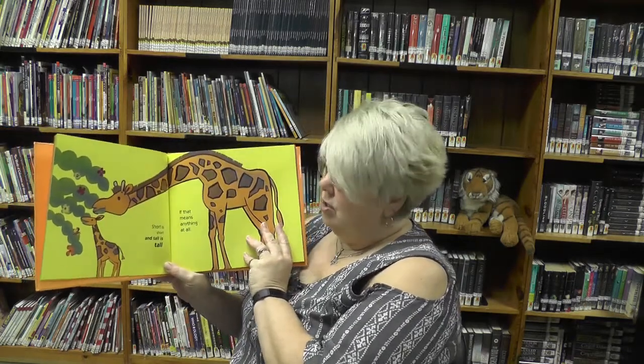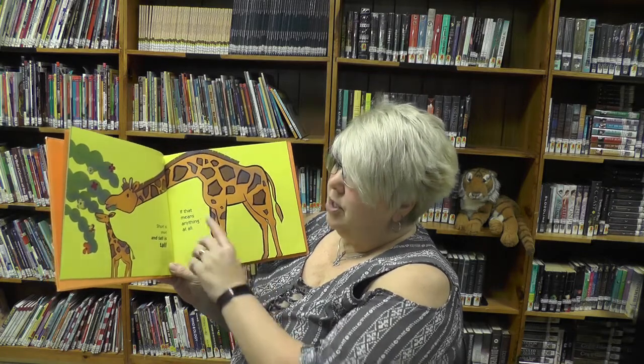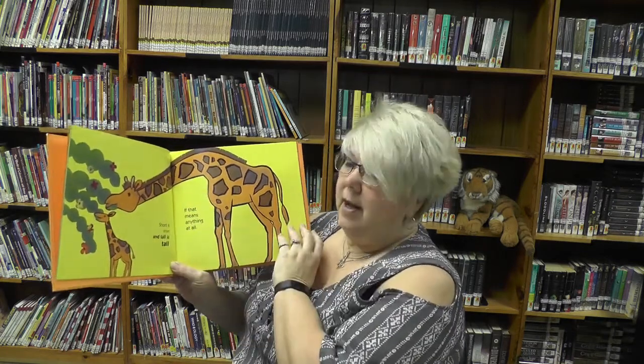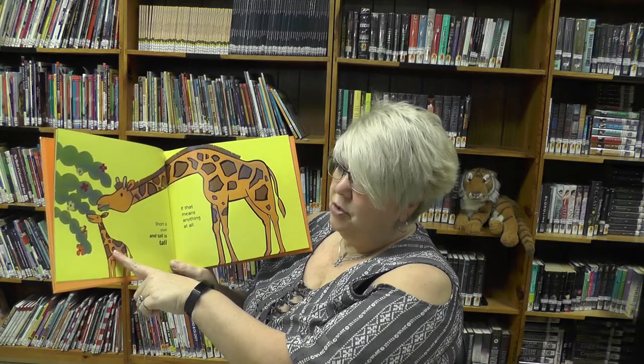Short is short and tall is tall, if that means anything at all. So you've got a tall giraffe but you have a short giraffe.